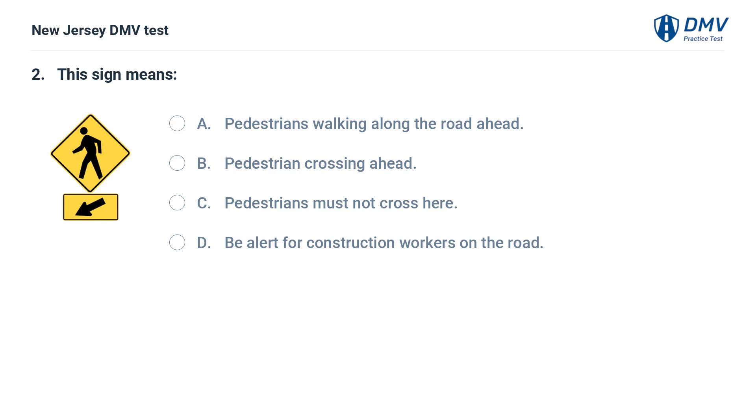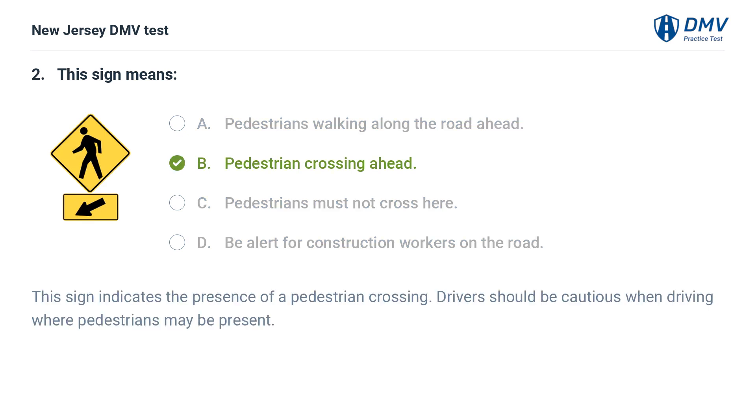A. Pedestrians walking along the road ahead. B. Pedestrian crossing ahead. C. Pedestrians must not cross here. D. Be alert for construction workers on the road. Answer: B. Pedestrian crossing ahead. This sign indicates the presence of a pedestrian crossing. Drivers should be cautious when driving where pedestrians may be present.